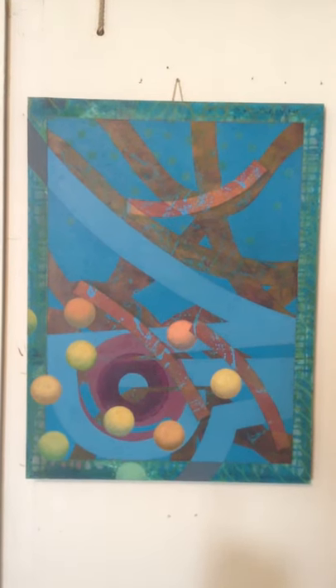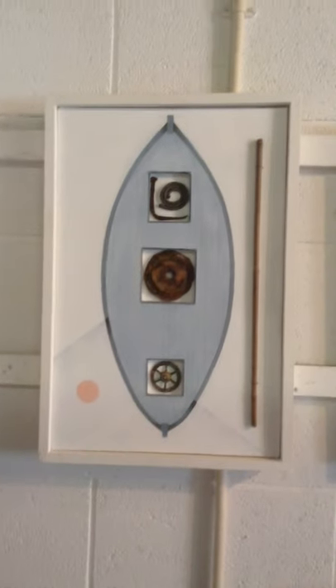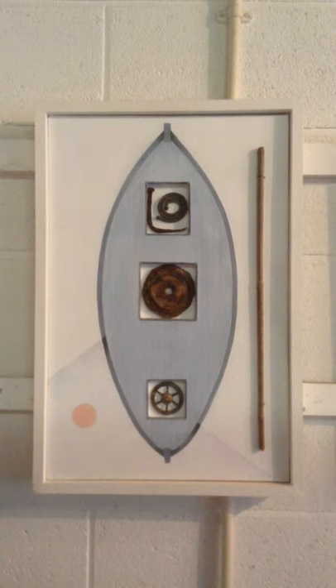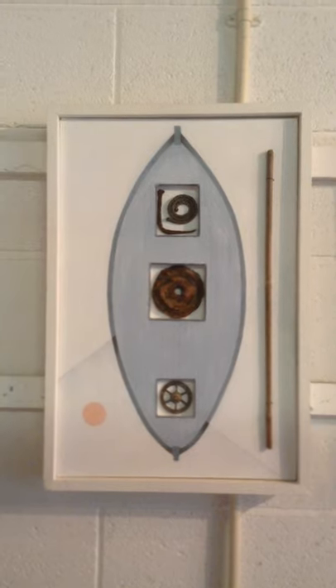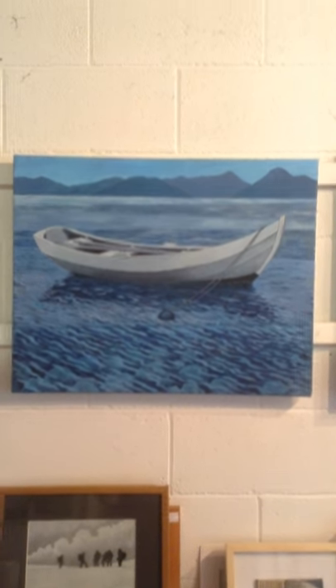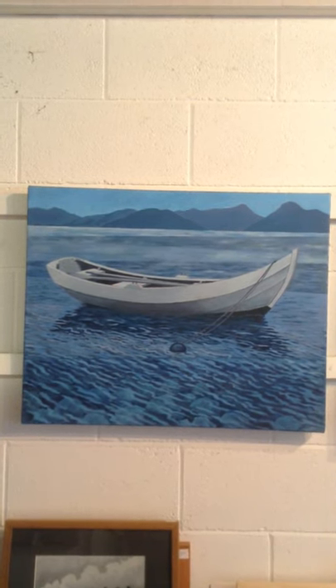Although I have quite a few representational pieces up at the moment, the work I really prefer to do is more abstract and symbolic work where when you start off you don't really know where you're going. The whole process is a bit of an adventure — sometimes it works, sometimes it doesn't. And success and failure is a very subjective thing really.